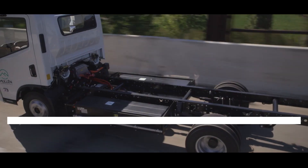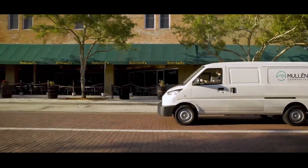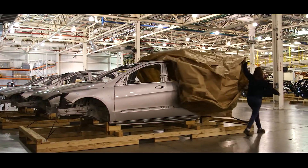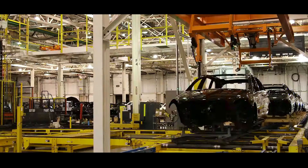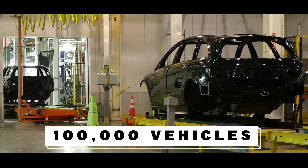Mullen claims that it has received over 10,000 pre-orders for its EVs and that it has partnered with several dealerships across the U.S. to distribute its vehicles. Mullen also says it has secured a manufacturing facility in Memphis, Tennessee, where it plans to produce up to 100,000 vehicles annually by 2025.